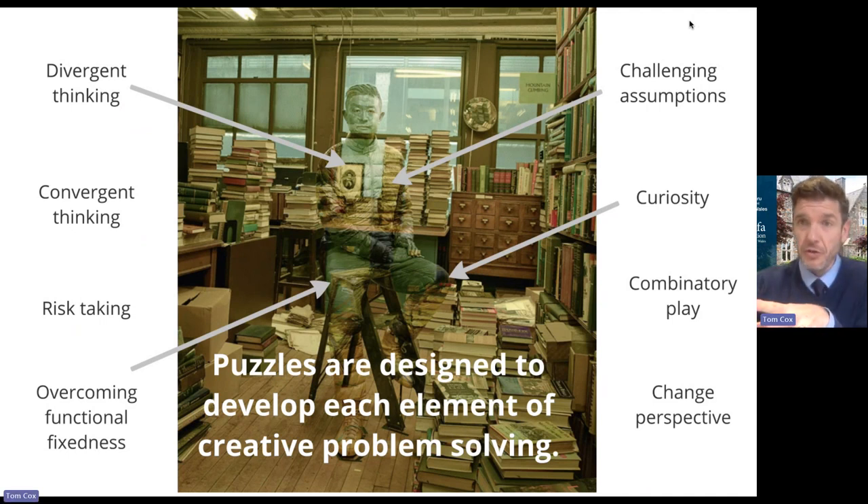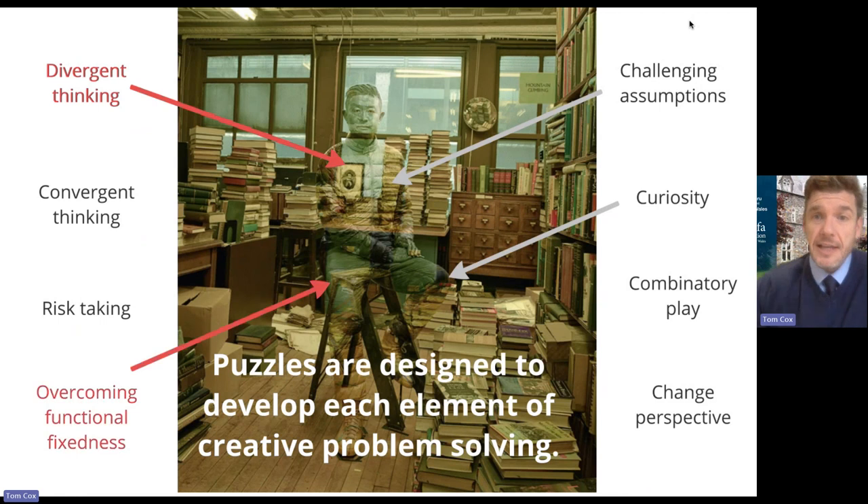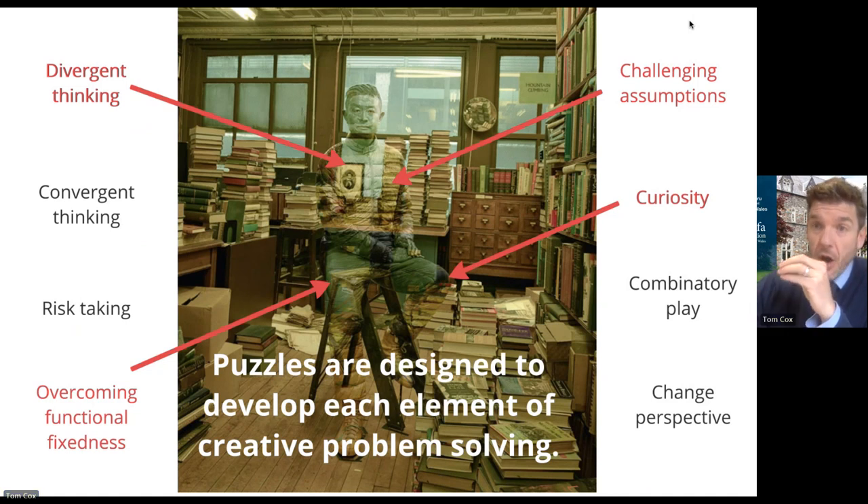There are a few listed on the screen. They range from divergent thinking to combinatory play, to changing perspectives, to risk taking. I don't have time to cover them all today, but what I will do is talk about four of them. We'll explore how I plan for divergent thinking, overcoming something called functional fixedness, curiosity, and challenging assumptions.